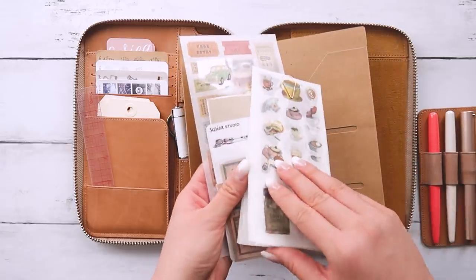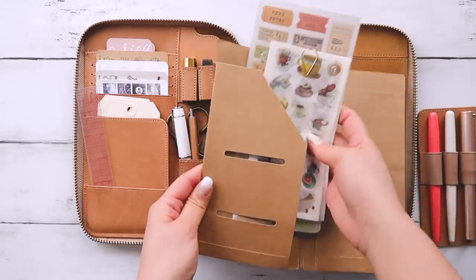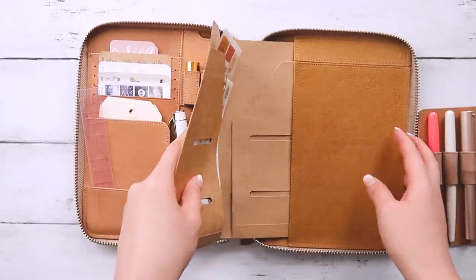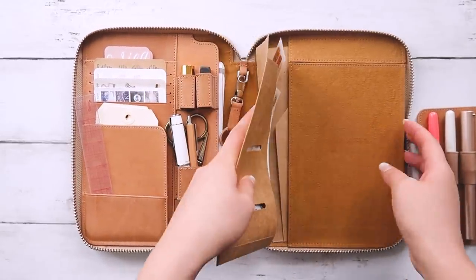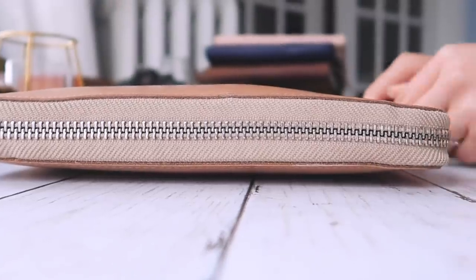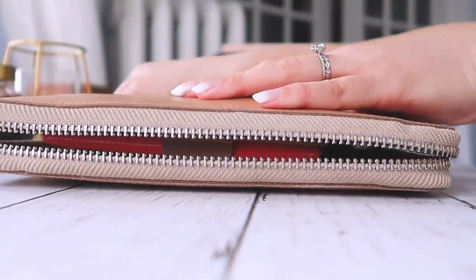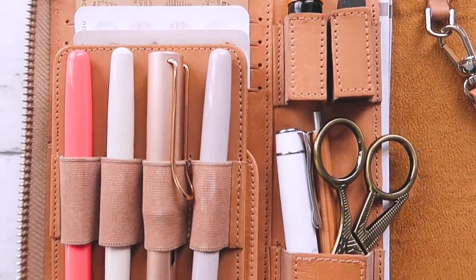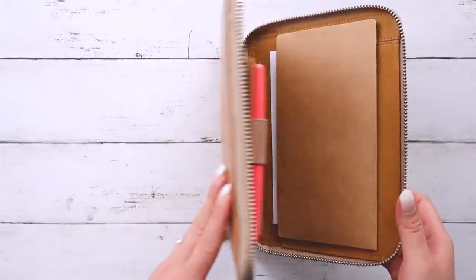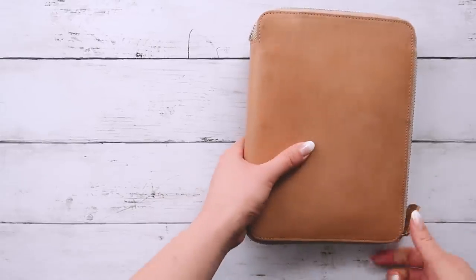I've got all these cool stickers in here for journaling and putting into my notebooks. I find that having them in here is very convenient so I can just open it and pull some stickers out. This is another one of those pricier items — it's definitely a splurge for me. But I know I'm going to love this thing for many years to come and it's handmade with love and care. So that is the folio, which I keep some of my favorite stationery in.